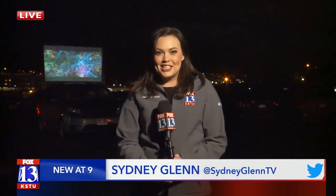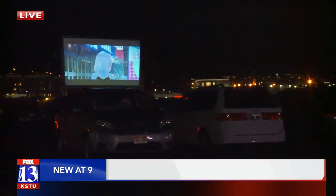Sydney. So obviously we're used to going inside to see a movie, right? Well, right now that's not possible. So this movie theater is taking us back to times when we saw movies drive-in style.